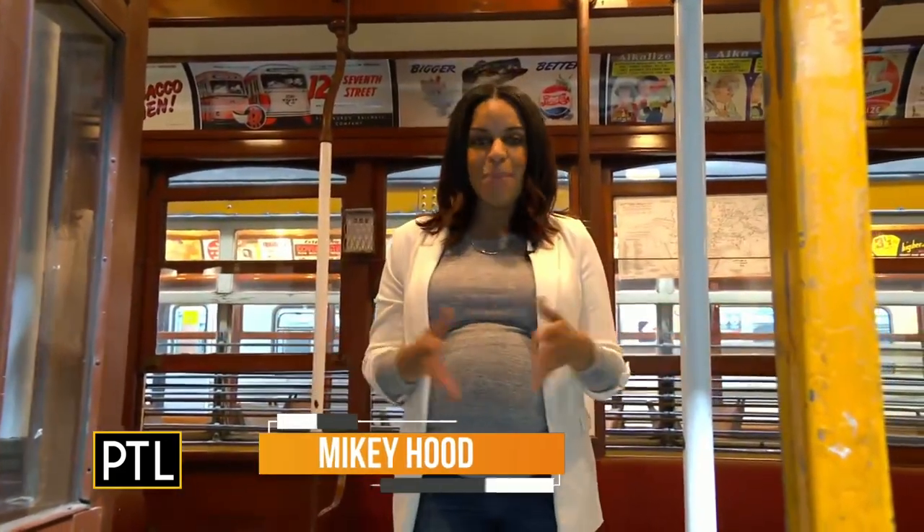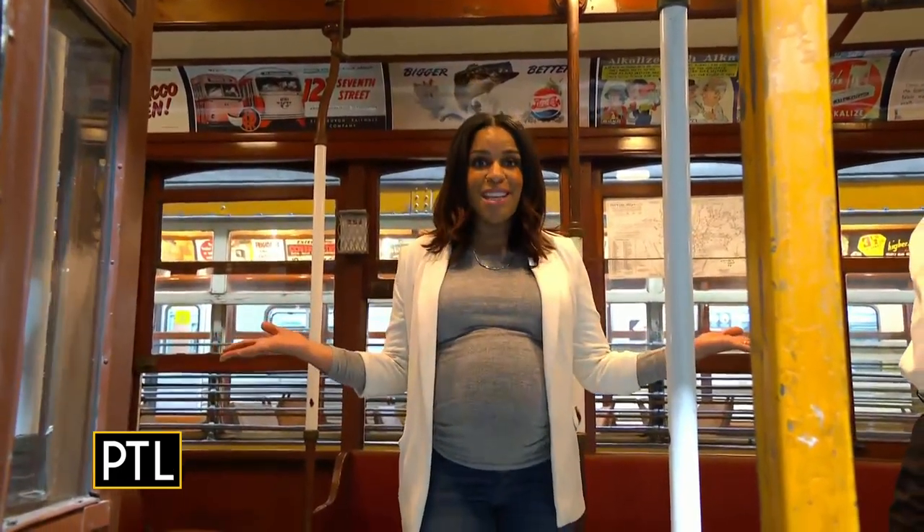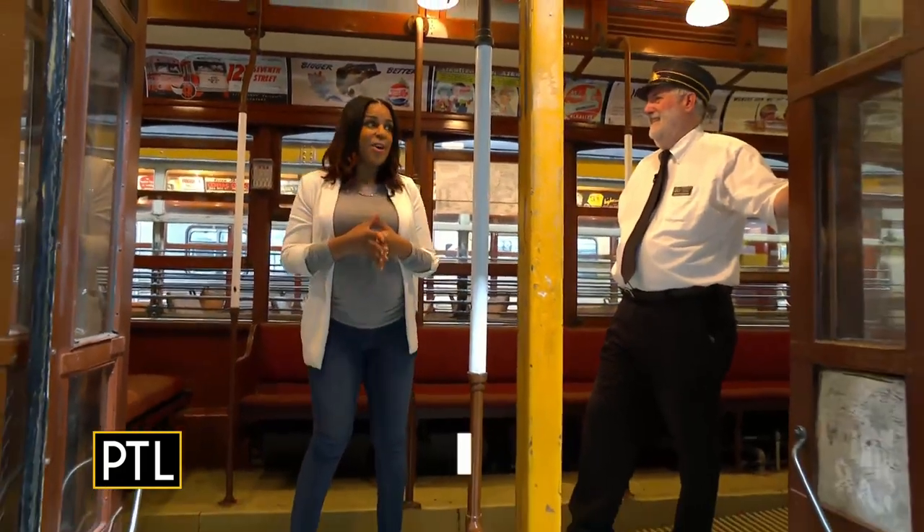Hey everyone, welcome back to Pittsburgh Today Live. We have been playing a fun game of Where in the Berg is Mikey Hood. And if you haven't guessed it by now, I have traveled back in time to the Pennsylvania Trolley Museum. And Scott Becker is here — he's the executive director and CEO.